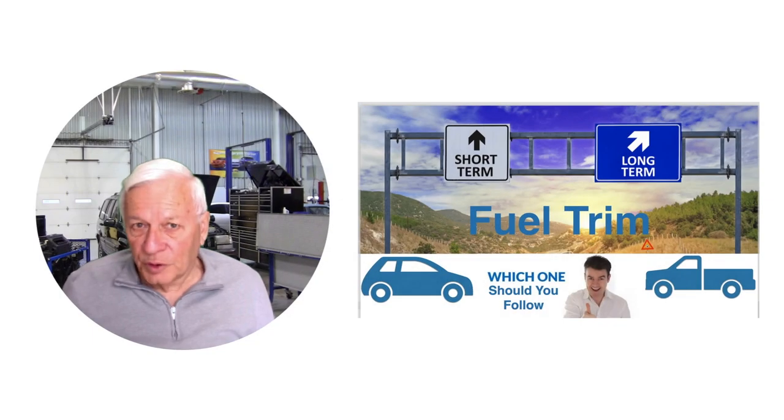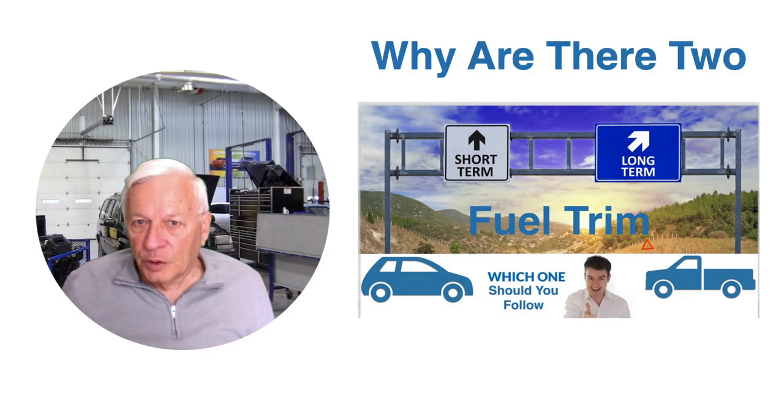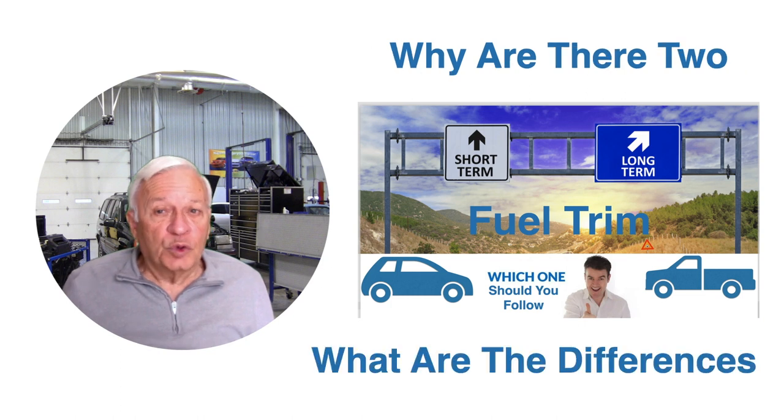When diagnosing fuel trim issues, we have short-term and long-term. Why are there two? Which one should you follow and what are the differences?